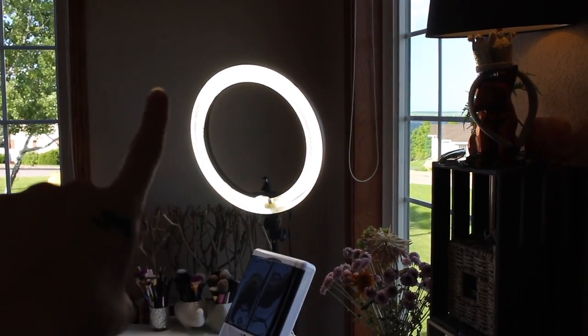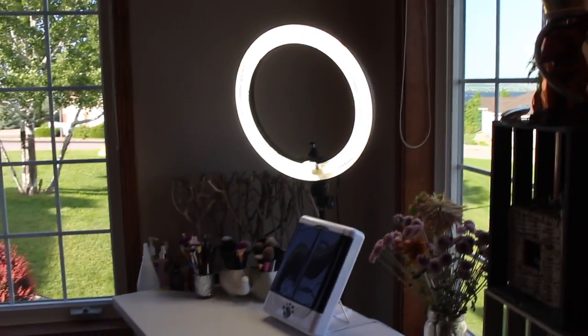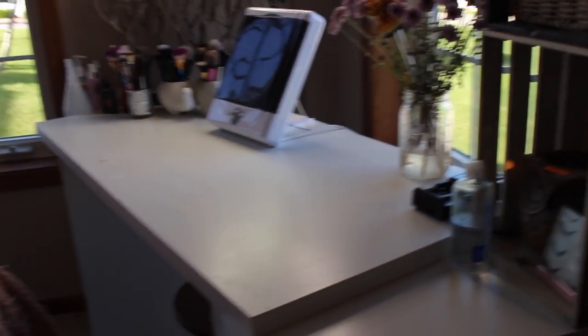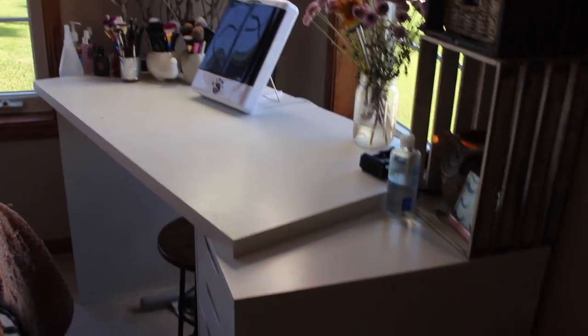We've got my ring light right here. It is an 18-inch ring light — I have that on all the time when I'm doing my makeup. This is a desktop for the Alex drawers. I have an Alex drawer right there and one right over here. Most of my makeup is in this one right here. I have a garbage can because, you know, it's essential.